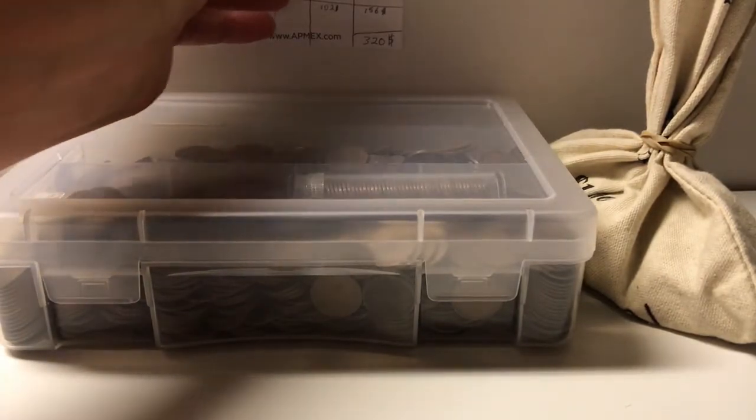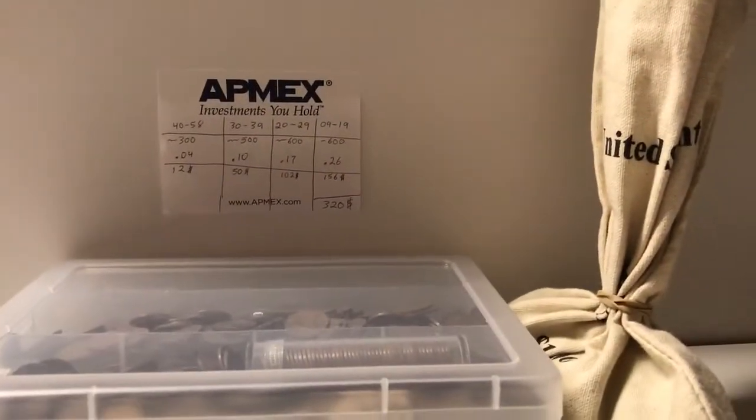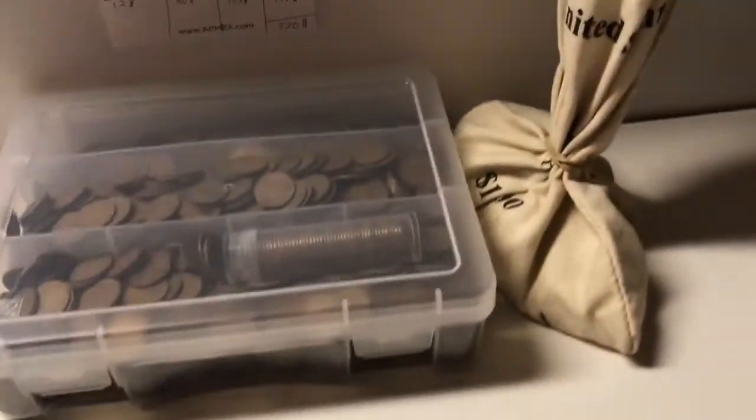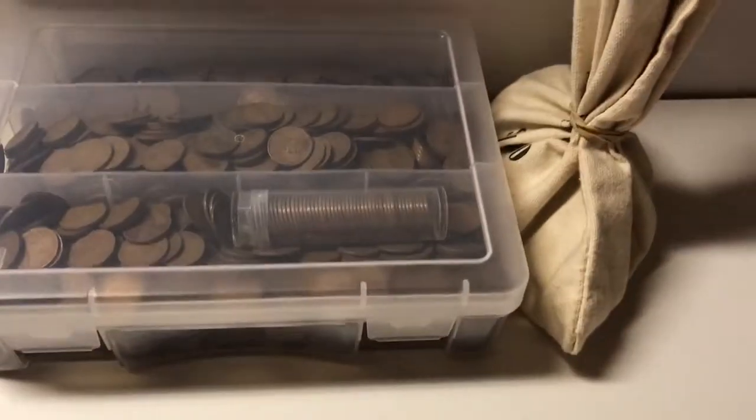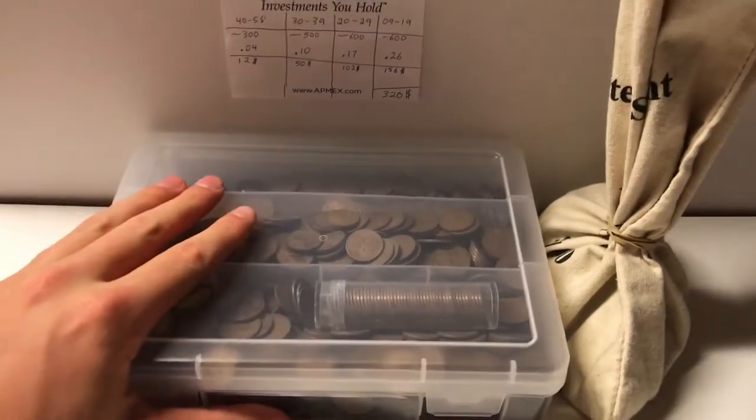The main thing I like is the deal I was able to get on them today. I think I'm going to be able to flip these for a nice profit, and I'm going to put that profit into silver. I got a bag of wheat pennies containing 2,000 coins, and I'll share the price after we go through what I actually got.